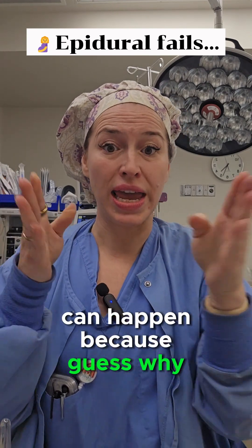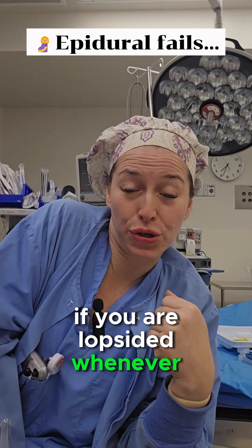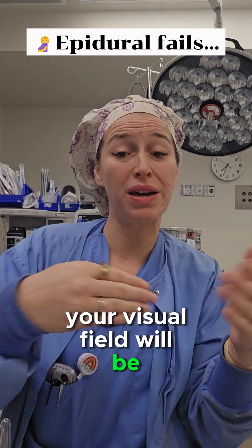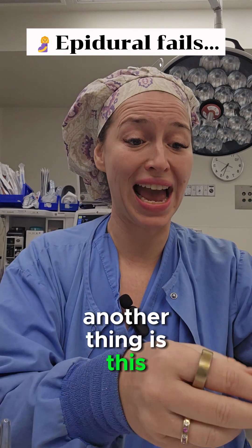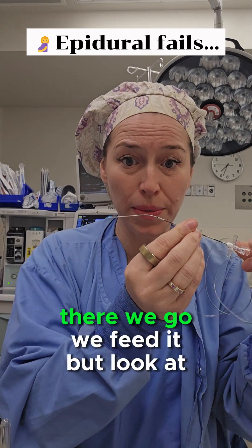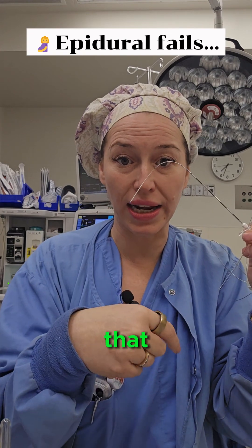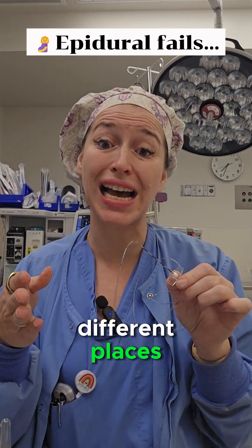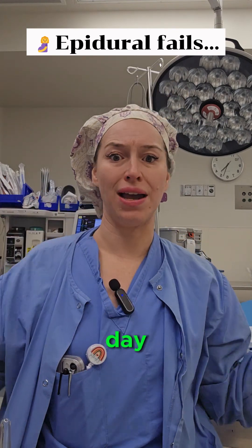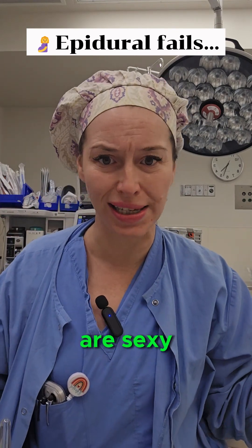Incorrect placement can happen because if you are lopsided when trying to place an epidural, your visual field will be completely off. Another thing is this catheter — I don't know where this catheter goes. We feed it, but look at that — it could flip-flop and go different places. That's why some moms feel things to one side or the other.